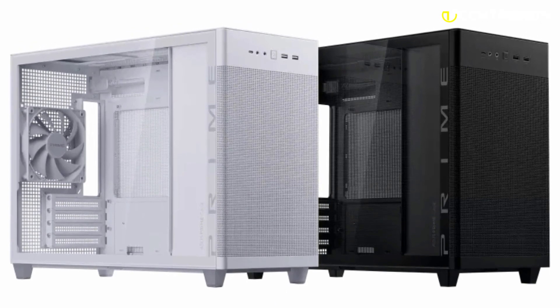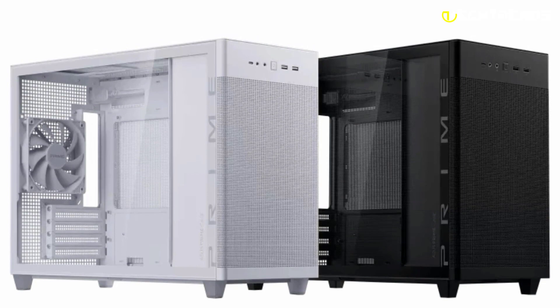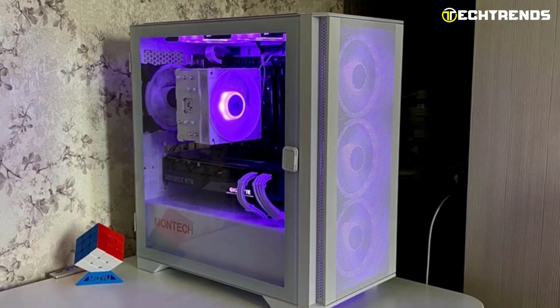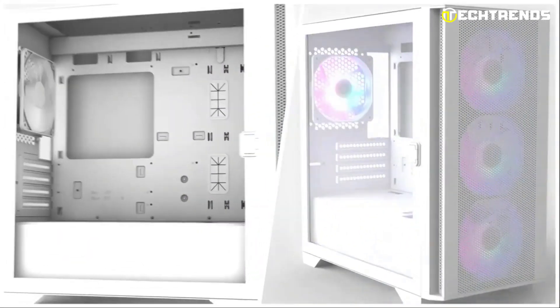Style meets cutting-edge performance. Buckle up as we delve into a selection of uniquely designed cases that maximize space, enhance airflow, and provide easy customization options to suit your individual needs. Step into the future of compact computing and discover the perfect blend of performance and elegance in these top-tier micro ATX cases.